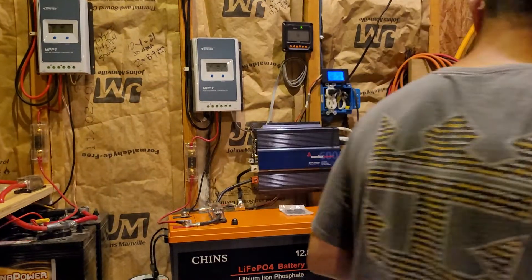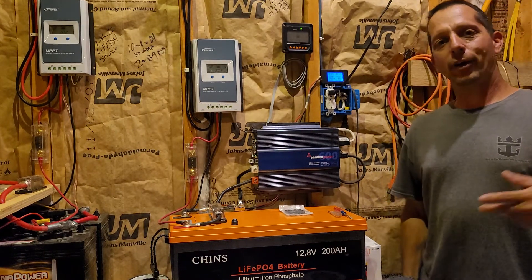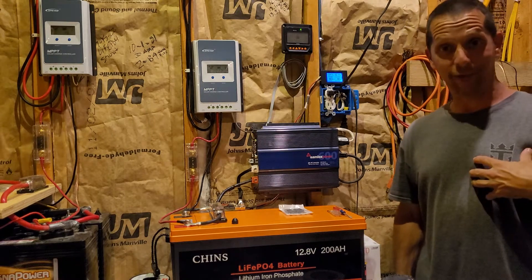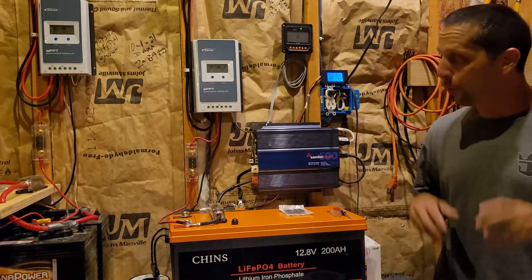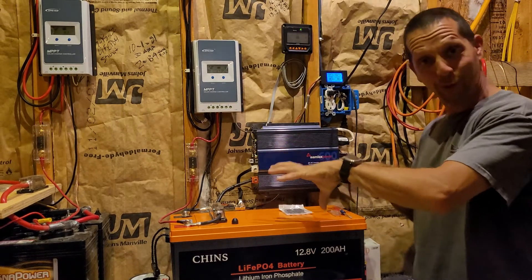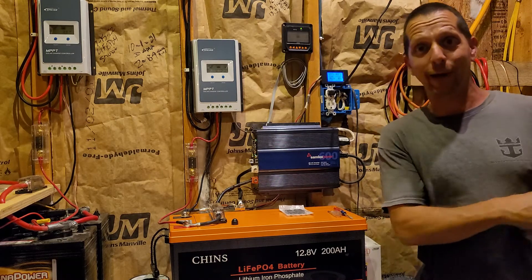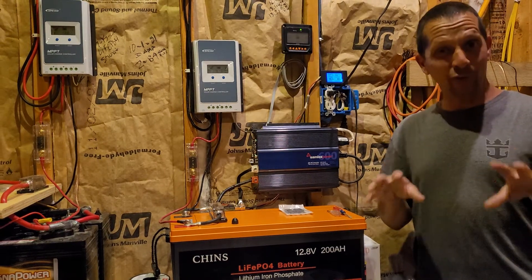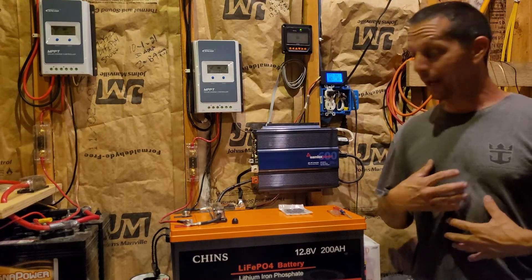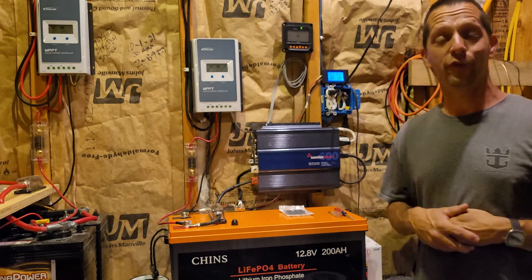Good afternoon everybody, welcome back to my garage. The question I've been asked — and I'd like to answer for the person that did ask me this — is: would you rather have $5,000 worth of solar equipment in your garage, or a $5,000 generator outside hooked up that can run most of the house's load? If you're asking me, I would definitely take the $5,000 worth of solar equipment.